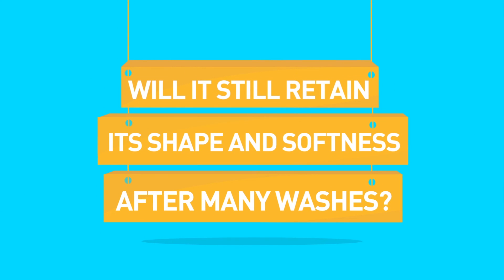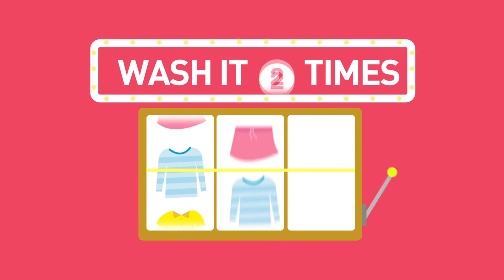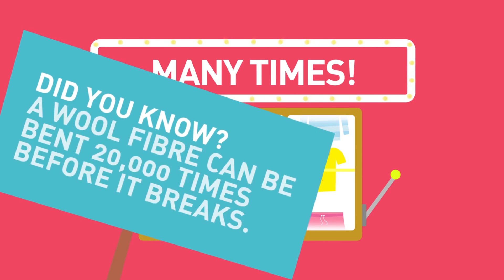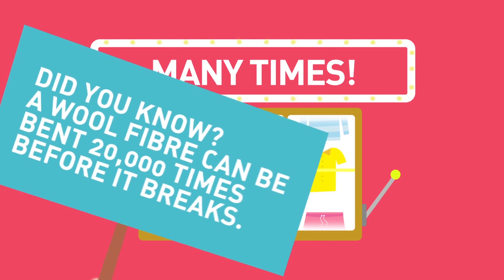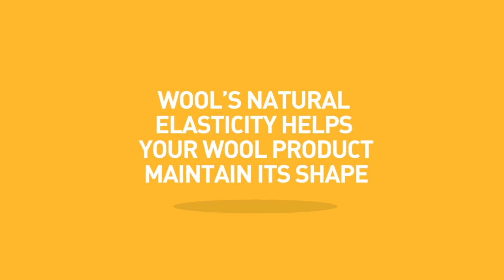Will it still retain its shape and softness after many washes? Wash it many times and it will still look as good as new. Did you know a wool fibre can be bent 20,000 times before it breaks? Wool's natural elasticity helps your wool product maintain its shape.